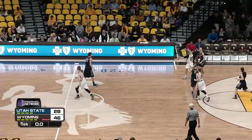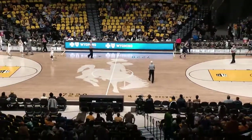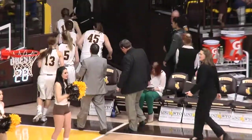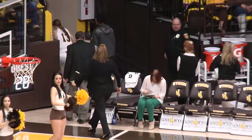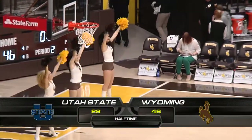Clark and Utah State will dribble it up. The Cowgirls go into the locker room with a 46-28 lead. What a first half for the Wyoming Cowgirls. I think they like being back here at the Arena Auditorium.